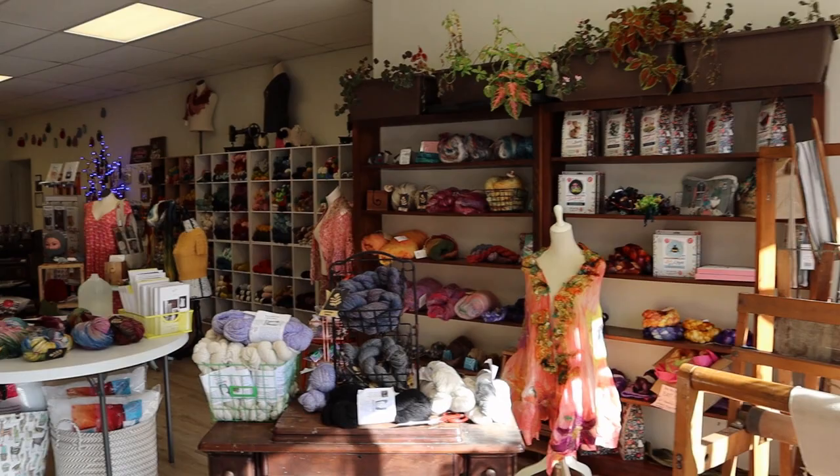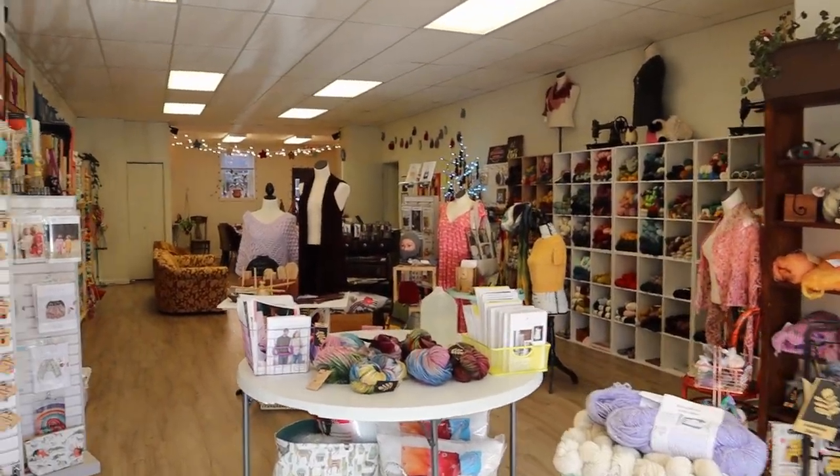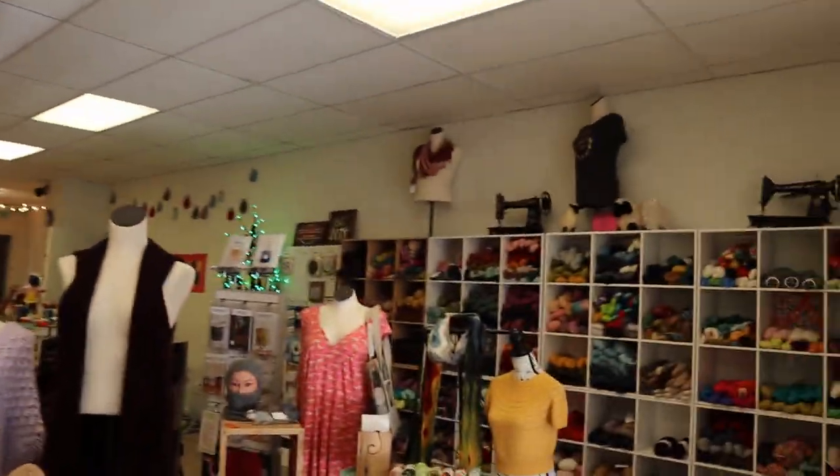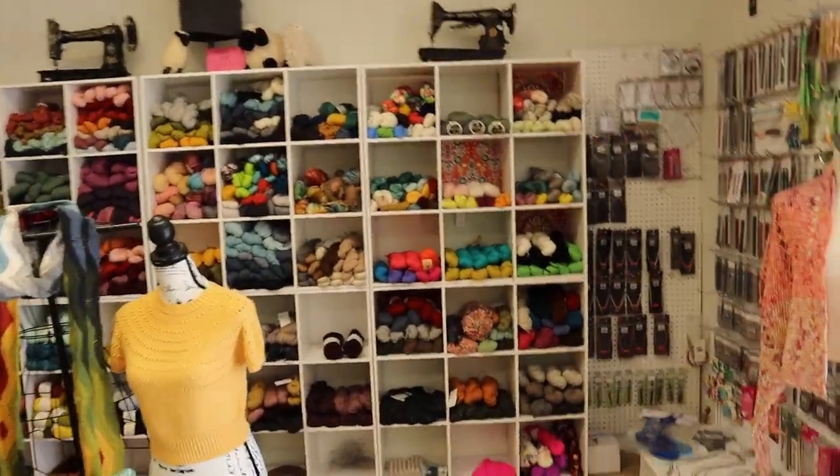Hey guys and welcome to my shop! Today I thought it would be fun to give you a video on the day in the life of a shop owner. So let's go! Here's my store if you've never been in. Every day is a little bit different so we're just gonna kind of see what needs to be done for today and I'll take you through it.